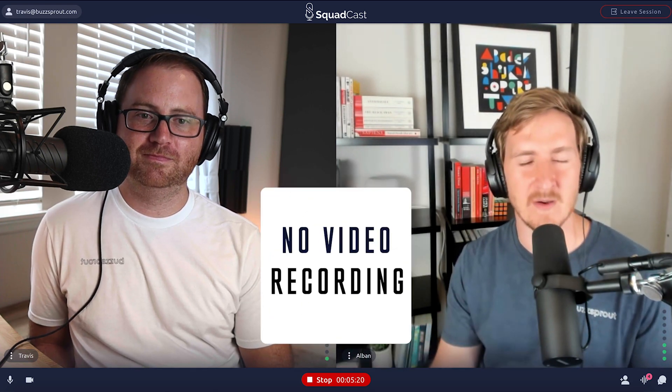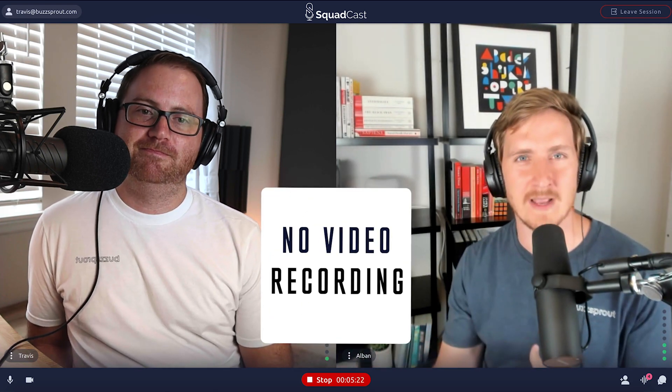If you want full chaos, Zoom has the hundred-person plan where all of you can record at the exact same time. An actual con for Squadcast right now is there's no ability to record video. It's something they've been working on for a while, but it's still not available at the time of this recording. We are recording something because you can see Travis setting up some other software to record his screen, just to help you see what it looks like to record something inside of Squadcast.